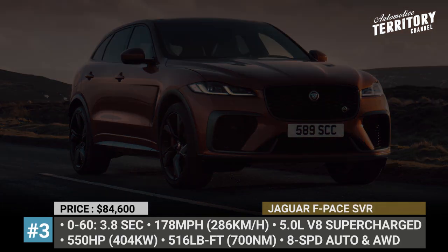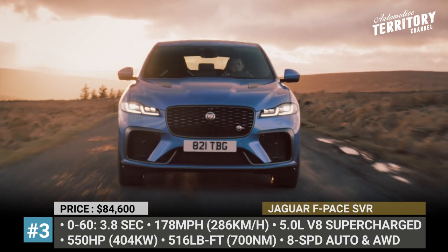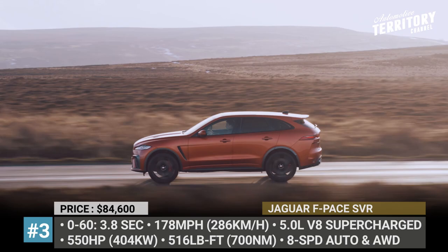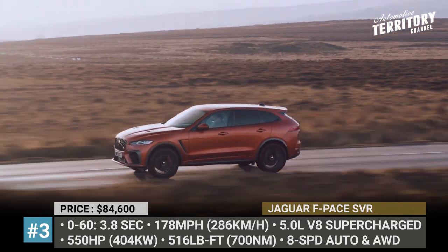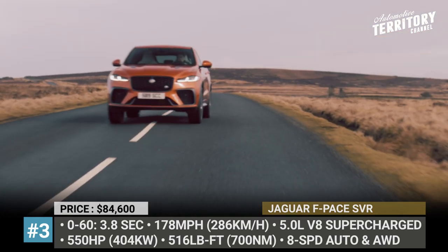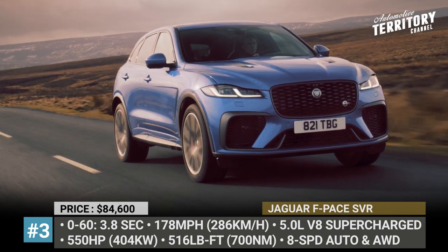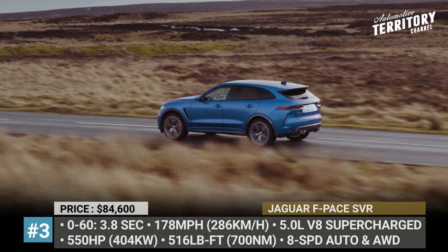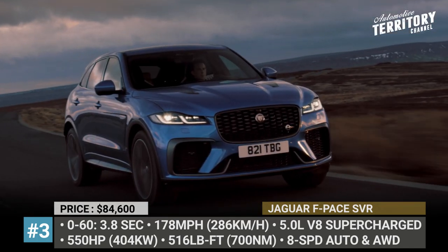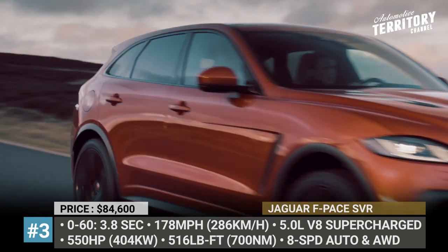Jaguar F-Pace SVR. Though not much different looking than the original 2016 model, the refreshed SVR tries to captivate reviewers and buyers with quicker performance, quieter ride, and more interior comfort. The performer wears restyled motorsport-inspired bodywork that decreases lift by 35%. Lighting is all LED now, plus there are larger air intakes and new 22-inch forged alloy wheels. The suspension, braking, and steering systems also get retuned for improved ride quality and handling.